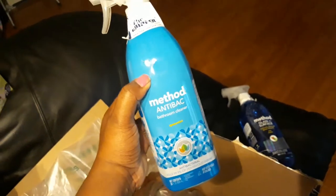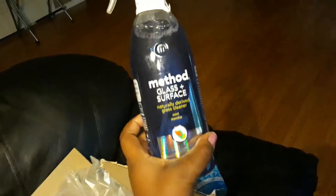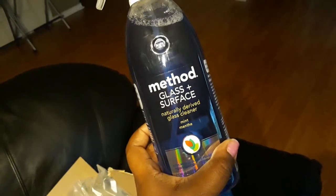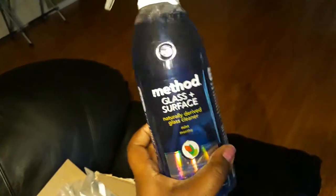I got the Method antibacterial bathroom cleaner in spearmint, and the glass cleaner is in mint as well. You can also use the glass cleaner as a surface cleaner.